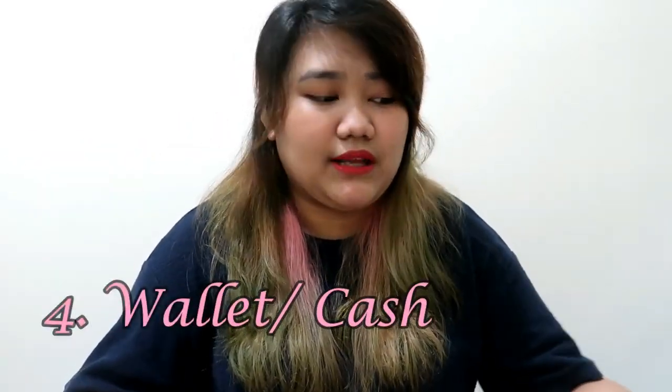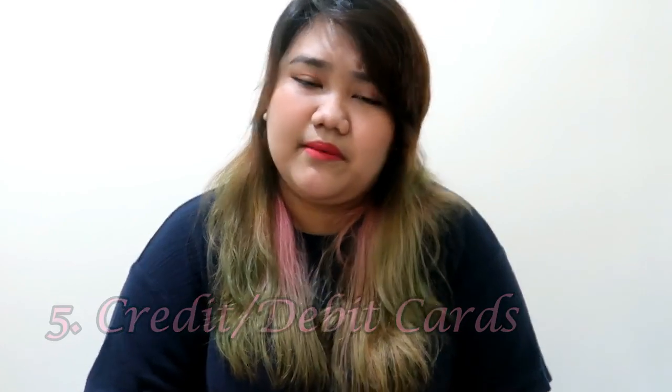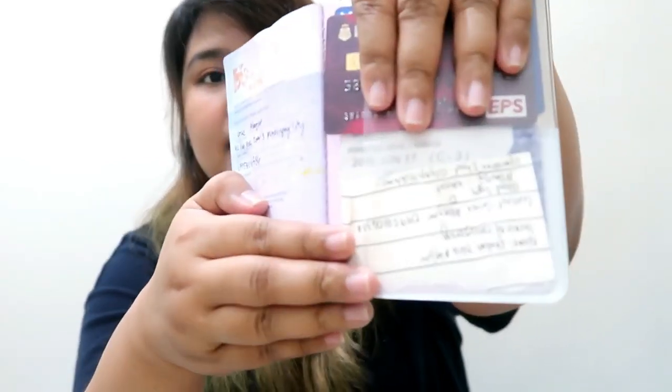Number four is my wallet, but I don't use a full wallet with this size of bag. Wallets can be quite heavy, especially the long ones, so I just bring my cash and coins in the small pockets of my bag. Number five is cards — credit cards or ATM cards. My passport holder has a pocket where I keep my card, and there are two cards in there.